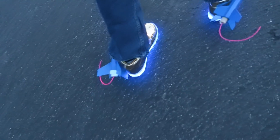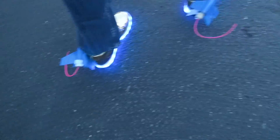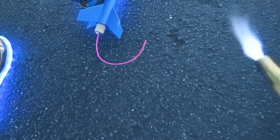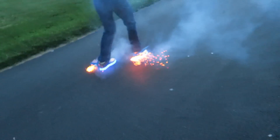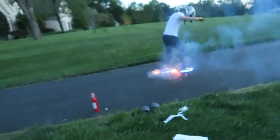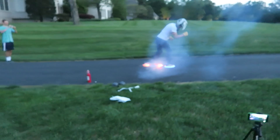Oh my gosh — quickly, quickly! Alright, ready? Three, two, one. It's lit! Let go, go! Oh my gosh, this is such a bad idea! Here we go, here we go — yikes!